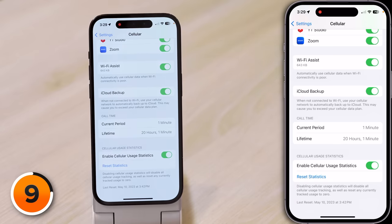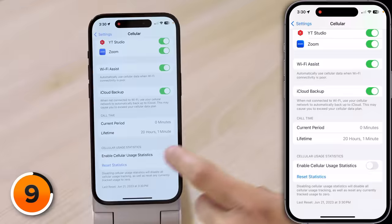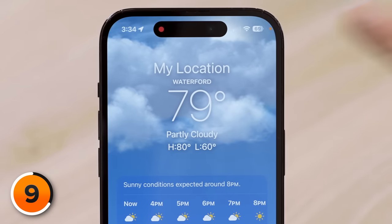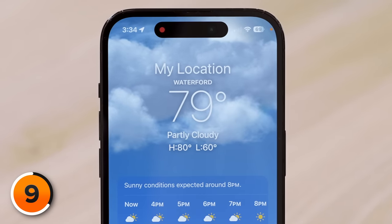You can now disable cellular usage statistics. You can now securely sign into your iPhone with a nearby device or any email address or phone number associated with your account. Some minor changes in the Weather app, like it now says 'My Location' at the top for the one in your location instead of just the name. iOS 17 adds daily crossword puzzles to the Apple News app, but only for News Plus subscribers.